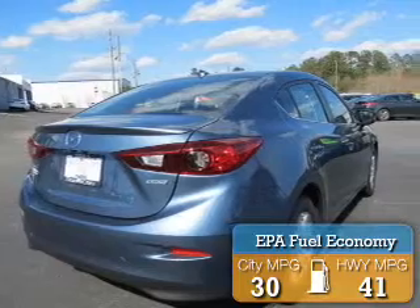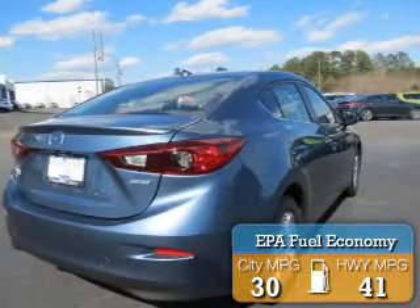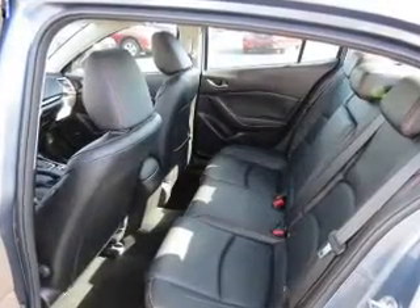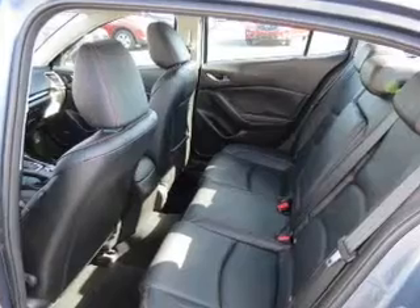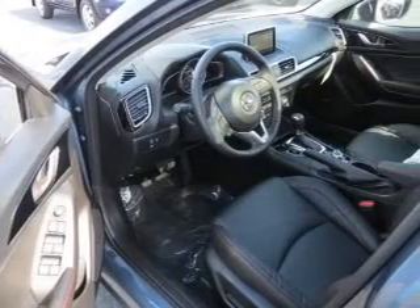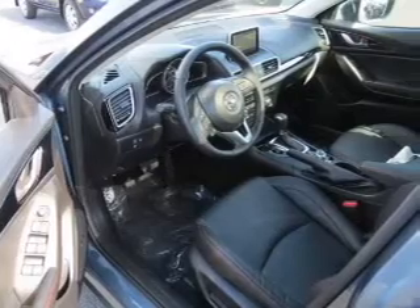Great fuel efficiency saves you money by requiring fewer trips to the gas station. The features include a sunroof, push button start, heated seats, Bluetooth connectivity, a satellite radio, steering wheel controls, auto dimming mirrors, dual temperature controls, a spoiler, and a navigation system.